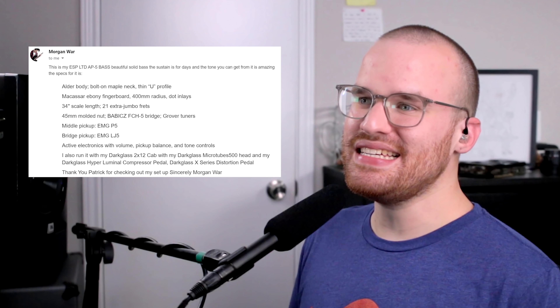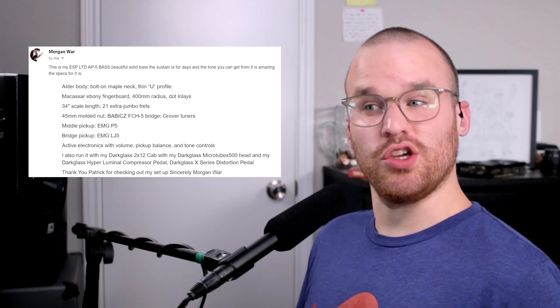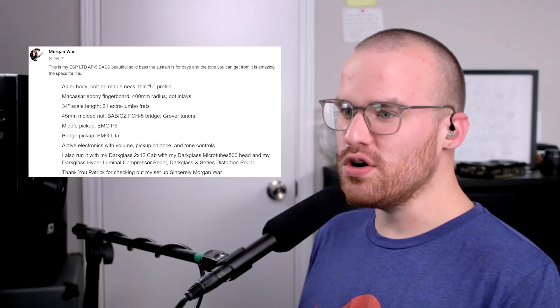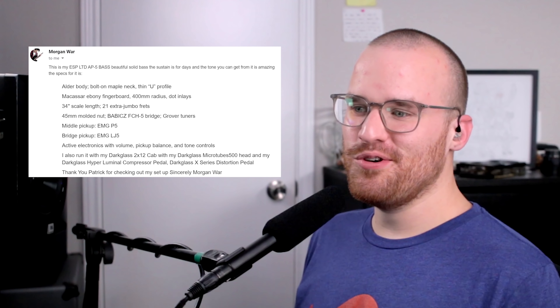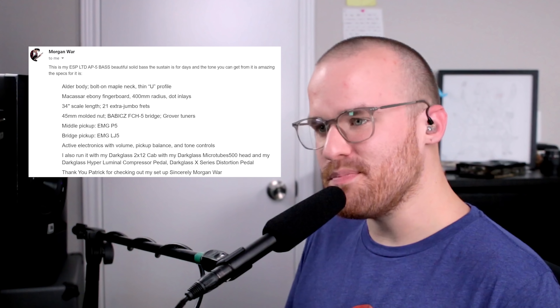From Morgan War, he says: 'This is my ESP LTD AP5 bass — beautiful solid bass with sustain for days and the tone you can get from it is amazing. Specs: alder body, bolt-on maple neck, thin U-profile, Macassar ebony fingerboard, 400mm radius, dot inlays, 34-inch scale, 21 extra jumbo frets, 45mm molded nut, Babicz FCH5 bridge, Grover tuners. EMG P5 in the middle and EMG LJ5 in the bridge. Active electronics with volume, pickup balance, and tone controls. I also run it with my Darkglass 212 cab, Darkglass Microtubes 500 head, and Hyperluminol Compressor Pedal and Darkglass X-Series Distortion Pedal. It's one hell of a setup. Thank you Patrick — sincerely, Morgan War.' Thank you for submitting it, man. The colors alone in this episode are killing me — I just cannot get over that blue. It looks so good, and I bet it sounds so sick through that rig too.